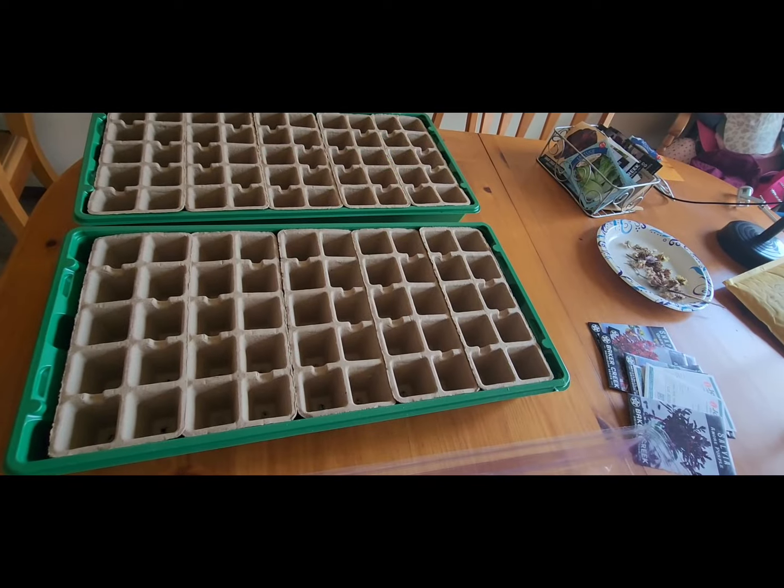Raise your hands everyone who started their winter sowing and those seedlings are already starting to poke through the soil and you're ahead of the game — yeah, not me either. But hey, that's gardening. Some seasons you're ahead of the game and some seasons you're not, and it's okay. There's things happening in the garden, lots in bloom, and I'm going to take you around and show you today.